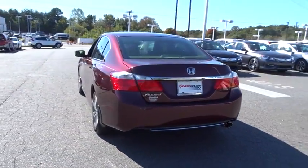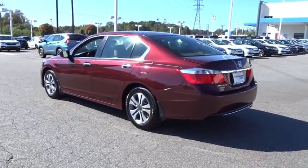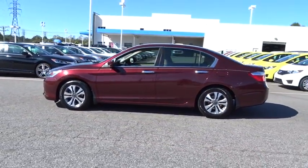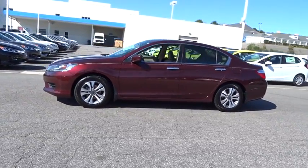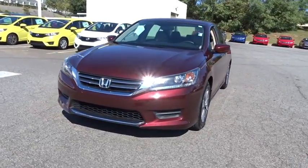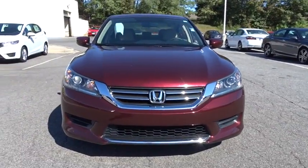Here are some of this vehicle's great options: backup camera, keyless entry, Bluetooth, power steering, adjustable steering wheel, front floor mats, cruise control, ABS four-wheel, aluminum wheels, four-wheel disc brakes, front wheel drive, AM-FM stereo radio.